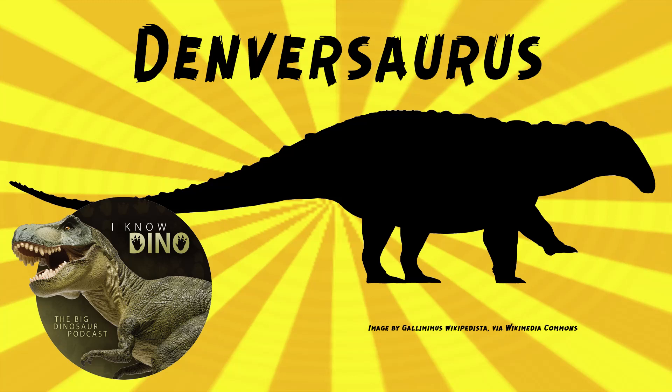You can see Denversaurus at Woodland Park's Rocky Mountain Dinosaur Resource Center in Colorado in the US. Other dinosaurs that lived around the same time and place as Denversaurus included T. rex, Triceratops, Edmontosaurus, Struthiomimus, and Pachycephalosaurus.